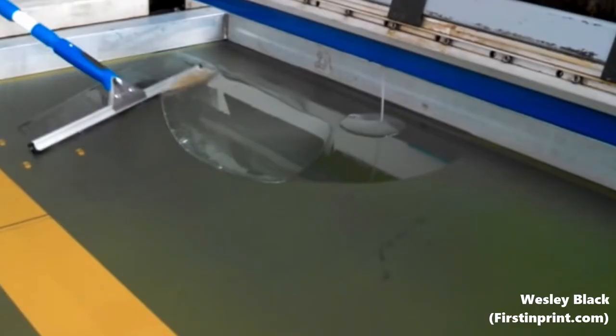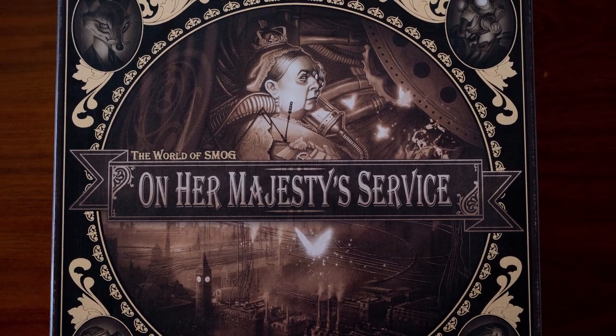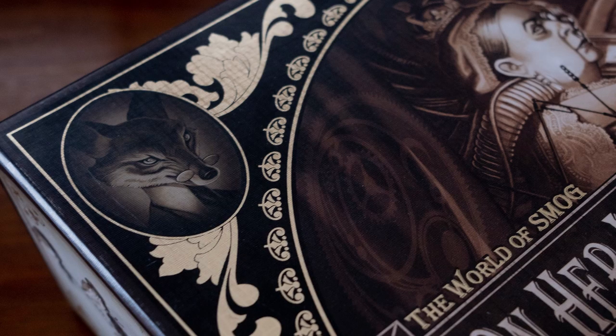Some of these board games have spot UV on them — Photosynthesis, Rallyman GT, Sagrada, and Sleeping Gods all have spot UV on their covers. It's very hard to see on camera, but in person it looks cool. However, spot UV is achieved by adding plastic to the printing process, which will break down over decades into microplastics. I find it less and less appealing. Maybe we should start asking for less spot UV and more beautiful finishes like the gold foil treatment on On Her Majesty's Service, which doesn't have a long-term effect on the environment. If you'd like to learn more about the environmental impacts of the board gaming industry, I have quite a few videos on the subject.